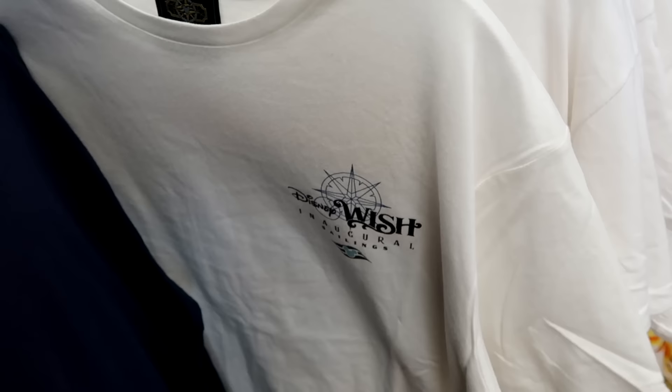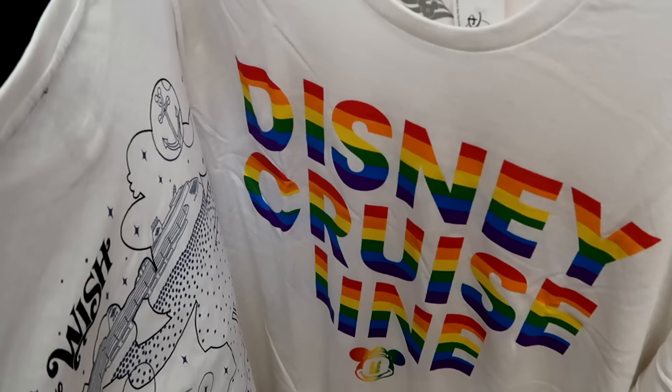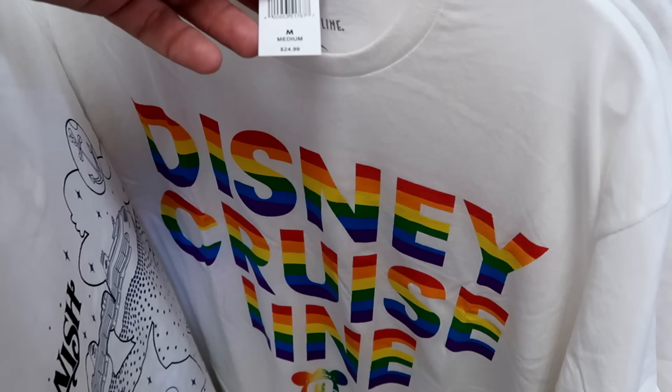Here's another new one — the front says 'Inaugural Sailings of the Disney Wish.' $12.99. They also have a Disney Cruise Line t-shirt with all the pride colors and Captain Mickey at the bottom — I love the pattern. $12.99 from $25.